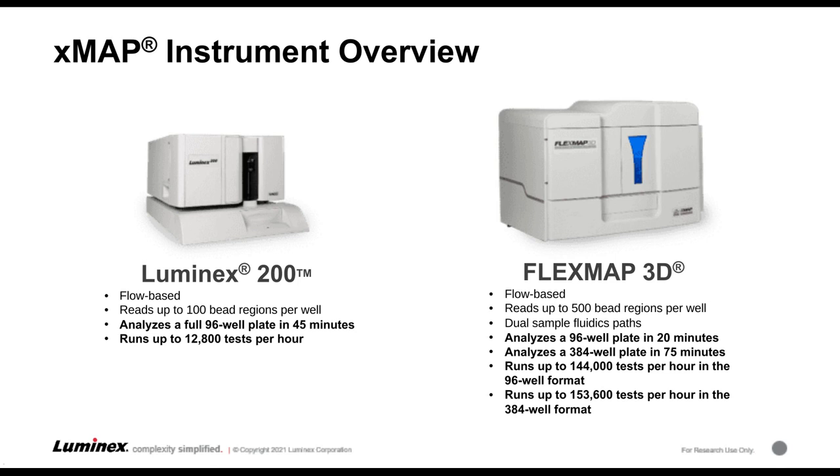The current XMAP technology offerings from Luminex are the LX200 and the FlexMap 3D. These are both flow-based instruments that read the color-coded microspheres, allowing us to achieve multiplexing — looking at multiple analytes in a single well. The LX200 allows you to read up to 100 bead regions per well, meaning up to 100 analytes at the same time from a single sample. The FlexMap 3D, the next generation, allows you to assay up to 500 different analytes from the same well. A lot of data can be generated from a single run using both of these instruments.